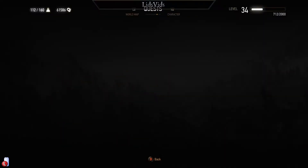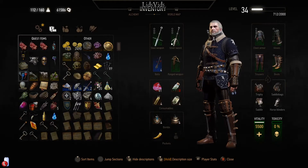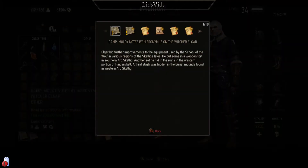We need to read these because they're not going to show up until we do. Elgar had further improvements to the equipment used by the school of the wolf. That was something I'd noticed - we seem to have far fewer treasure hunts for school of the wolf and diagrams for wolf school stuff. But this may be your answer. He had further improvements to the equipment used by the school of the wolf in various regions of the Skellige Isles.